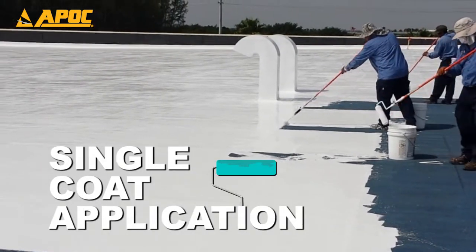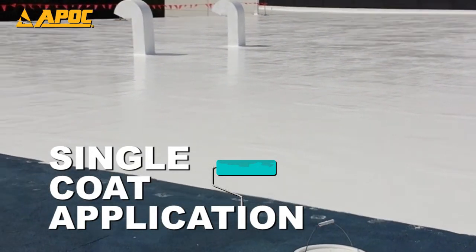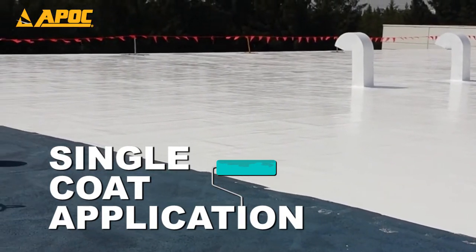Roofers only need a single coat in most cases. This can speed production and lower installation costs, making them more competitive and passing additional savings on to their customers.